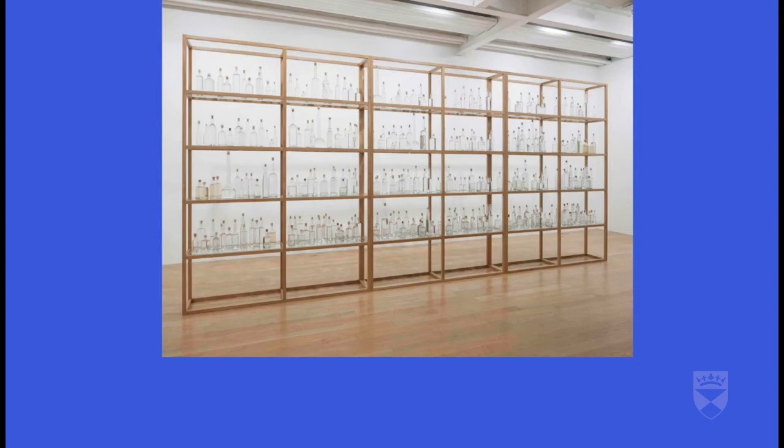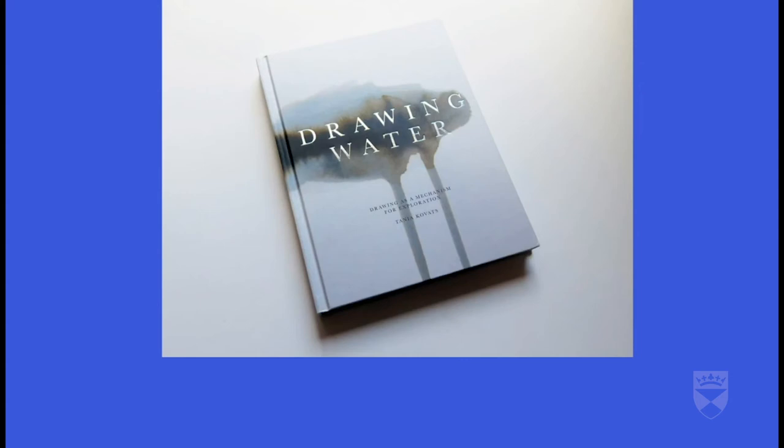The next work I'm going to show you is a big sister to Rivers. It's called All the Seas and I made it with the Fruit Market Gallery in Edinburgh for my show there called Oceans. I wanted to collect water from all the world's seas and bring those waters to one place. I couldn't do this on my own, so for this work we mobilised a global network of water collectors. A work that in some ways started with a very personal relationship with the sea became a collection of many people's relationships with the sea, and I chose to present the work quite like a sort of library of water.